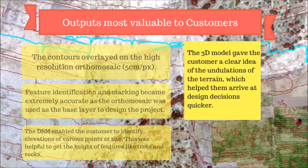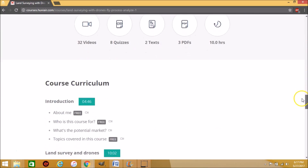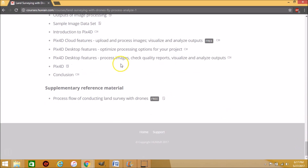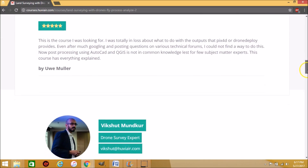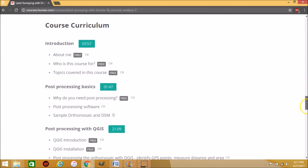To conclude, a drone survey can generate all outputs that a ground survey can in a fraction of the time. It can also generate amazing visualizations such as 3D models, videos, images, orthomosaics overlaid on contours, DSM, and more. If you want to know more about each of these steps, do check out the course series called 'Land Surveying with Drones: Fly, Process, Analyze' — link in the description below. Post your questions and comments; I look forward to hearing from you.